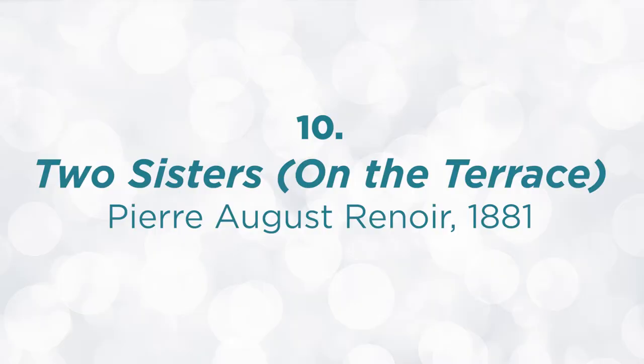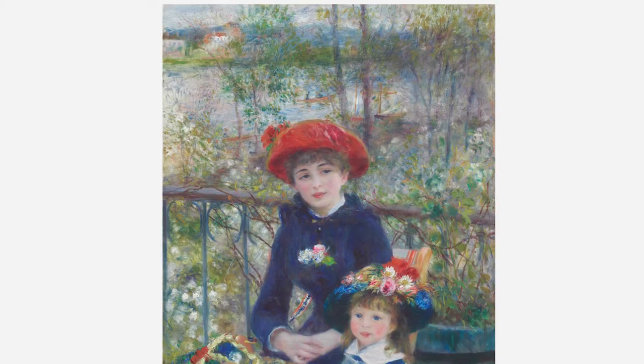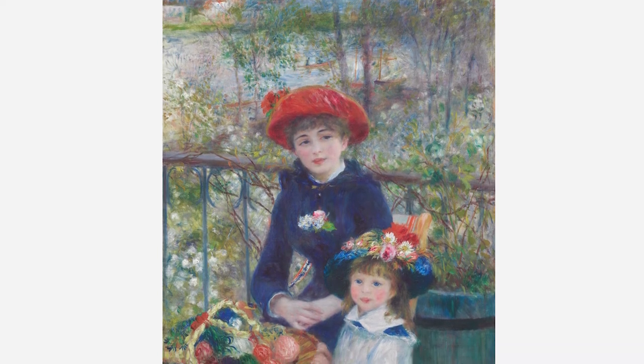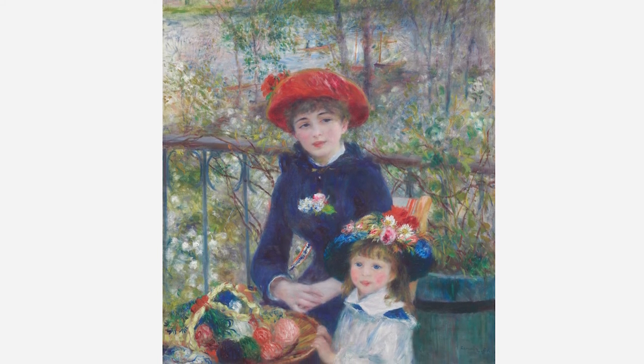In contrast to death and decay, we have Two Sisters on the Terrace by Pierre-Auguste Renoir, 1881. This is one of the most popular paintings at the Art Institute of Chicago and of course it made my top 10 list. It is charming, bright, colorful, and happy — you can totally see why people are drawn to this painting. These two girls were not actually sisters, but it shows the vibrancy and radiance of two little girls on a warm summer day.